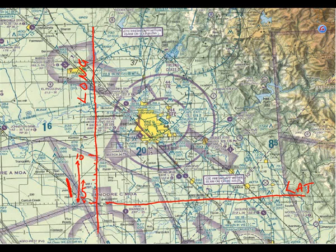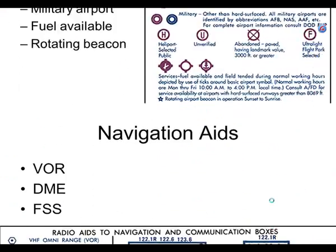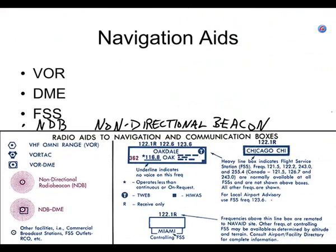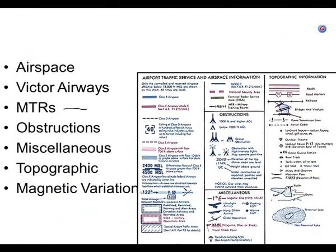I think we've done enough with that. Let's look at this slide, and I'll tell you the things you need to write down. For Victor Airways — those are IFR routes — and MTRs, which is military training routes, two kinds: IR routes and VR routes. We've already covered magnetic variation and looked at the chart.